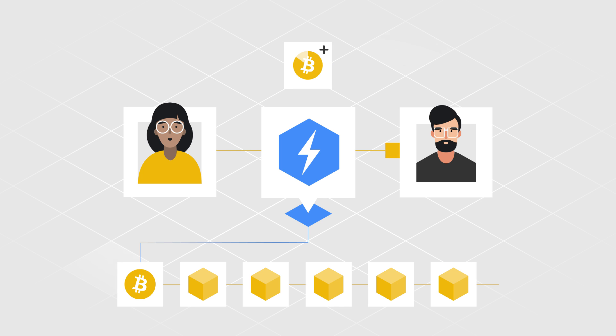After every transaction, both parties sign and update their own copy of a balance sheet, which records the amount of funds each one has after a transaction.